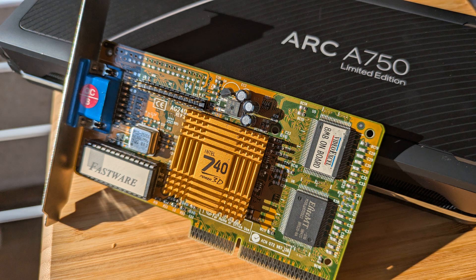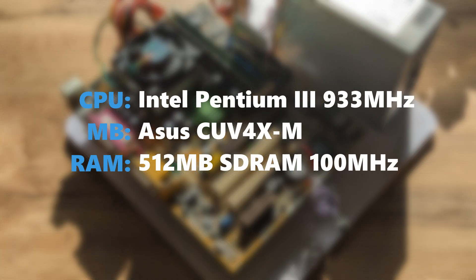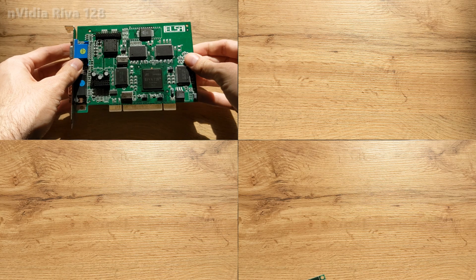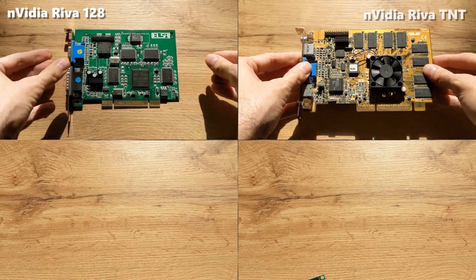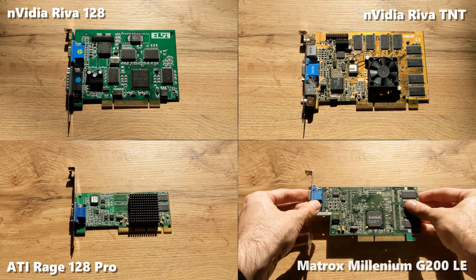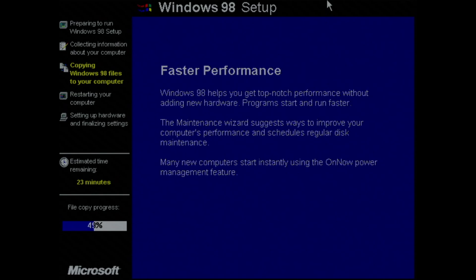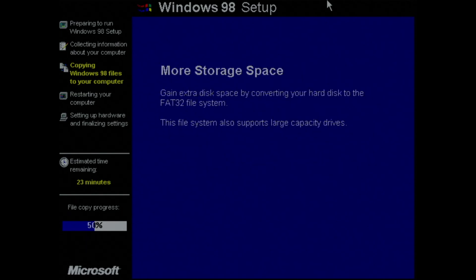But how do they perform? We benchmarked the i740 and its rivals on an Intel Pentium 3 933MHz on an ASUS CUV4X-M with 512MB of SDRAM 100MHz memory. We compared it to Nvidia Riva 128 and Riva TNT, ATI Rage 128 Pro, and Matrix Millennium G200LE. All cards were tested on Windows 98 with the latest available drivers for each card.